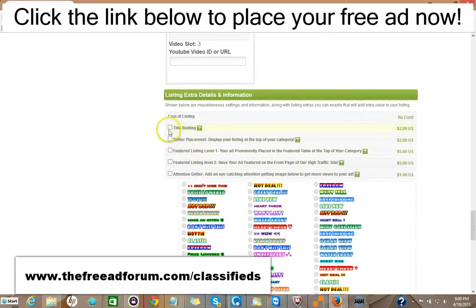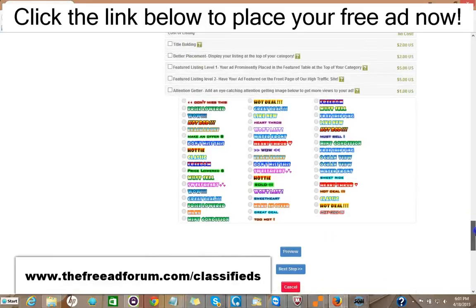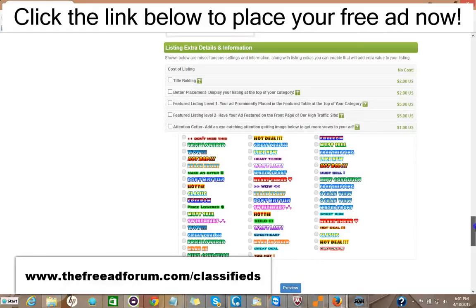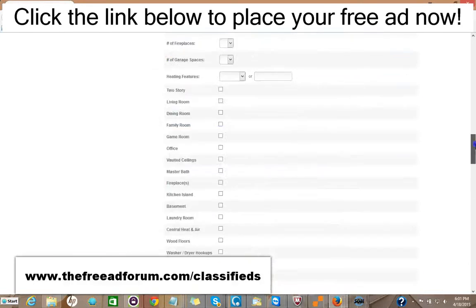Here are some upgrade options. You can have the title bolded for $2. You can have your ads displayed at the top of your category for $2. You can have a featured listing in the feature table like I showed you before — at the top of your category for $5, or at the top of our homepage, which is the busiest part of our website, for $5. You can add one of these little attention-getting images for just $1. It's very inexpensive — for just around $20 for a year, you can have all the upgrades, and your ad will be on our site for an entire year featured in every area. So it's well worth it.